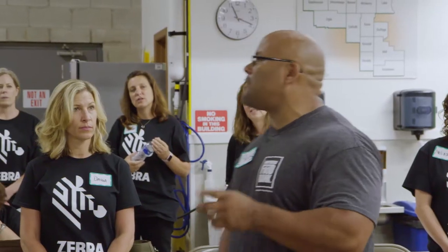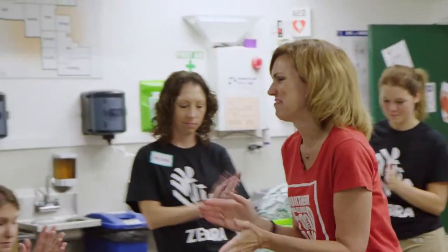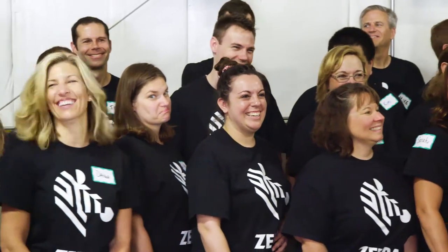7,416 meals that you guys packaged. People working together, empowered and enabled by technology, can really change the world. We're connecting the physical to the digital and we're making it happen with Zebra Technologies portfolio.